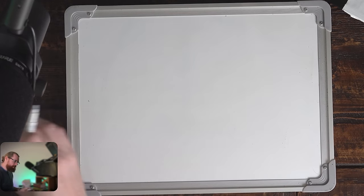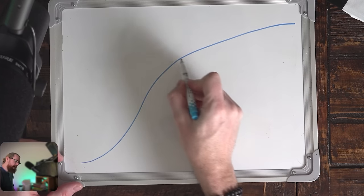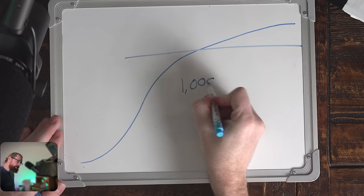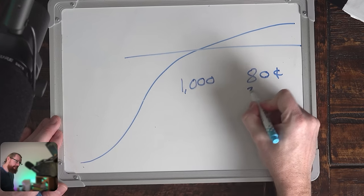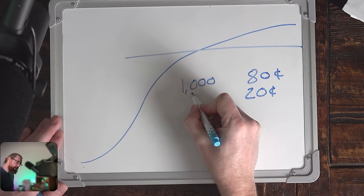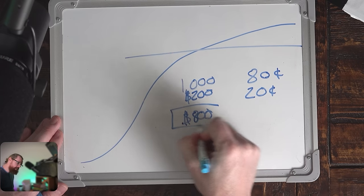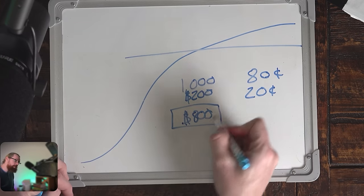When growth slows down, companies often elect to begin paying out a dividend in the form of a per-share payment based on how many shares you own. Let's say you own 1,000 shares of a company paying an 80-cent annual dividend — they pay that out at 20 cents per quarter. Every quarter you get a check for $200, and by year-end you've made $800. Basically this is passive income — you don't have to do anything for it. All you're doing is holding the stock, but you're getting rewarded and making $800 by the end of the year.